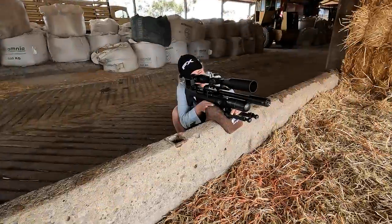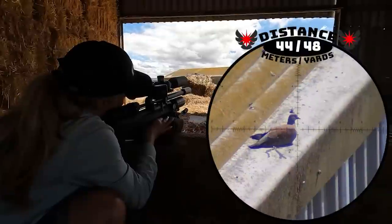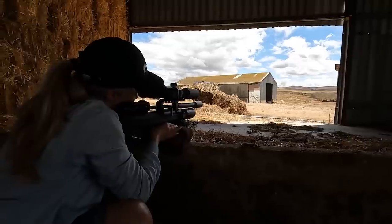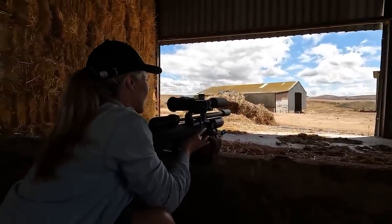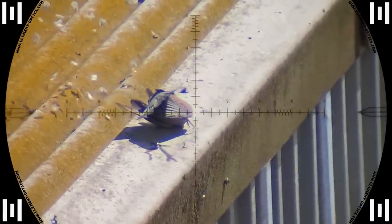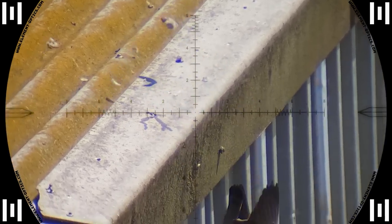Maggie found another one at about 44 meters. Nice — 44 meters. I love these 21 grains, they are so destructive. Just look at all that energy contained right in that pigeon — nothing passes through. That 21 grain slug is doing exactly what it was designed for.